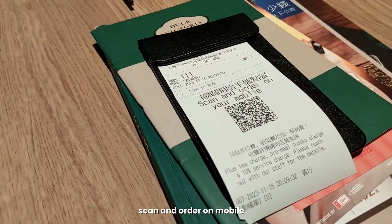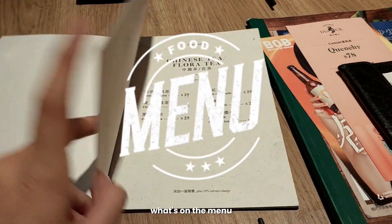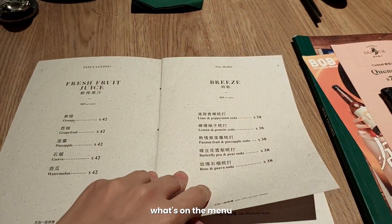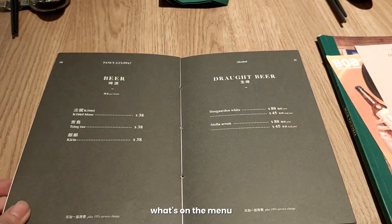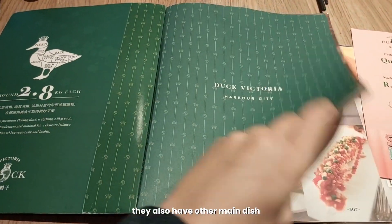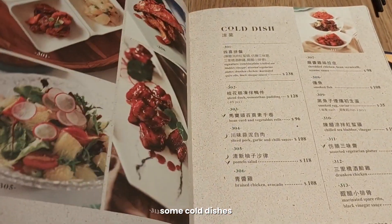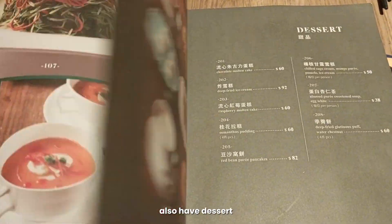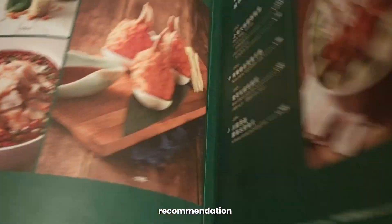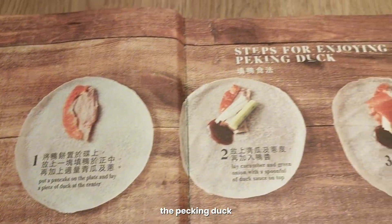Scan and order on your mobile. Let's browse through their menu. They also have other main dishes aside from duck — there's fish, some cold dishes, dessert, and recommendations. Here are the steps on how to best enjoy the Peking duck.